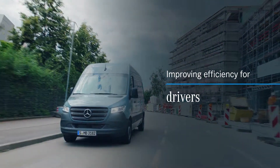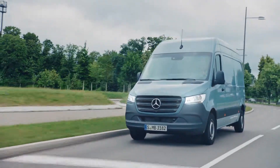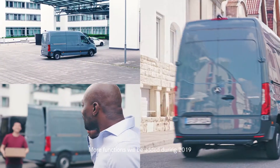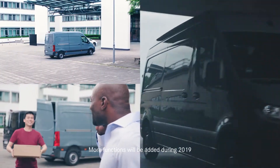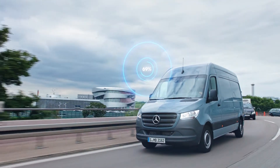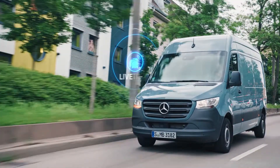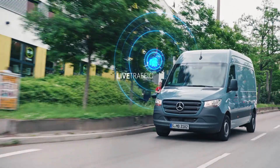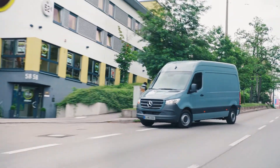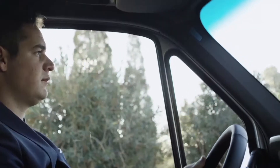Mercedes Pro Connect encourages a safer, more economical driving style with less wear and tear. This is thanks to efficient driving style analysis, which gives an insight into driving patterns. There's also the opportunity to save on fuel costs with an overview of consumption and mileage. Drivers can benefit from live traffic updates and intelligent rerouting, meaning they won't get held up as often.